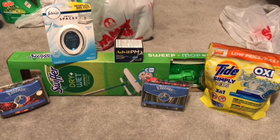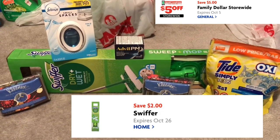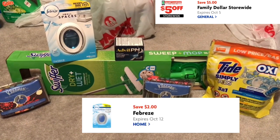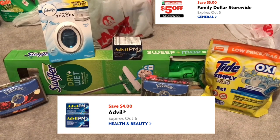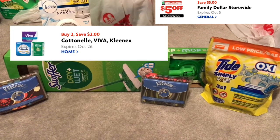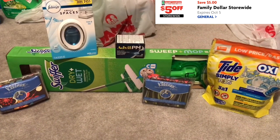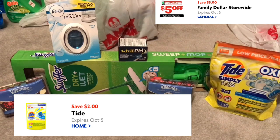So the digitals I used — I'll put the pop-up of the digitals — I used the Swiffer starter kit digital coupon, $2 off one. I used the Febreze Small Space $2 off one digital coupon. I used the Advil PM $4 off one digital coupon. And I used that Cottonelle Viva Kleenex $2 off two digital coupon for those Kleenex packs. And then I used the Tide Simply Pods $2 off one digital coupon for my Tide Simply Pods.